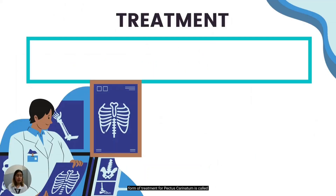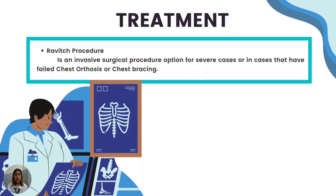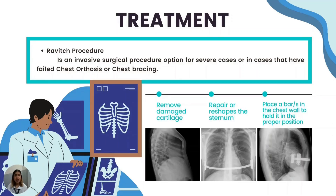Another form of treatment for pectus carinatum is called the Ravitch procedure — an invasive surgical procedure option for severe cases of pectus carinatum or for cases that have failed chest orthosis. This procedure is done through a horizontal chest incision. The abnormal costal cartilages are removed while preserving the lining that covers the outside of the cartilage, allowing the sternum to be repositioned into a more normal position. In some cases, an osteotomy — a break in the sternum — is done to allow the sternum to be positioned downward. A temporary bar or stainless steel struts may be placed across the anterior chest to support the sternum, allowing it to be elevated for months.